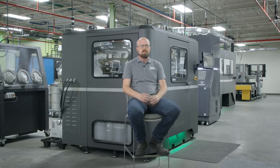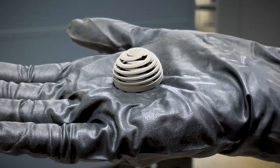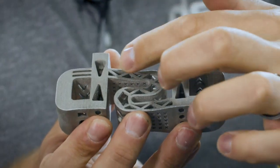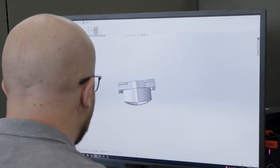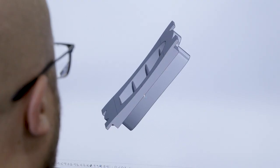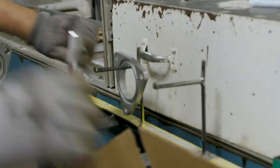With metal binder jetting we can produce parts with undercuts, internal cavities, lattices, threads. It's not just that it can make parts that you could never make before, but you do that with no tooling because it's all digital. So you're taking many many weeks out of that process and the time to market is extremely fast.